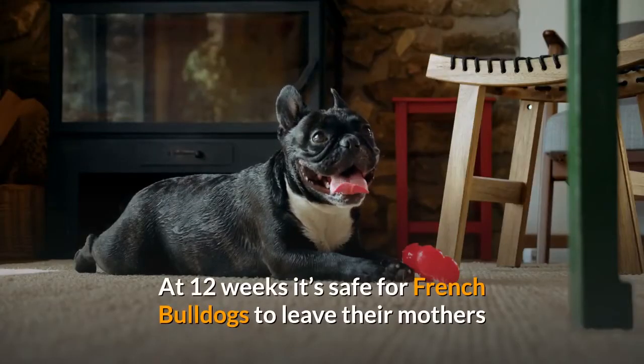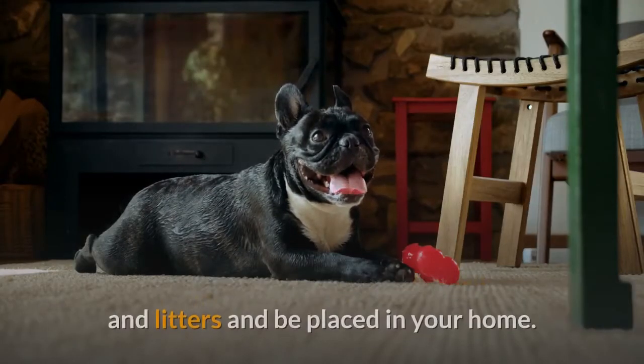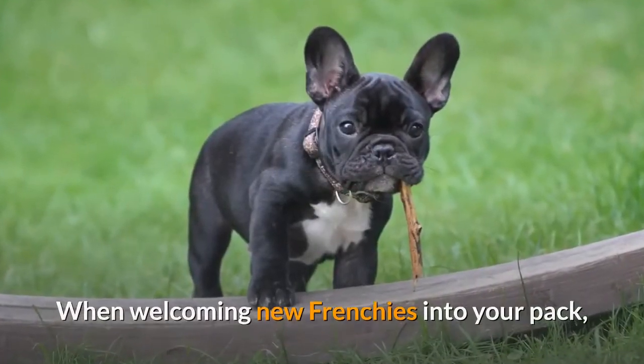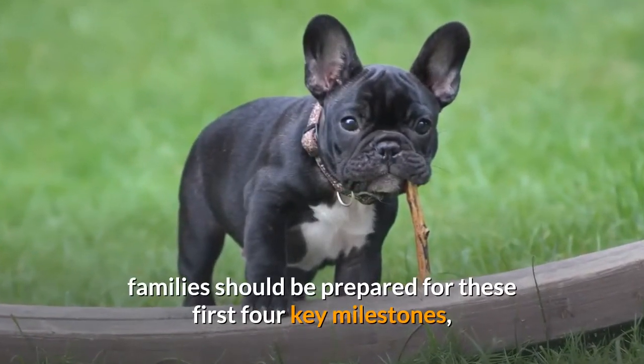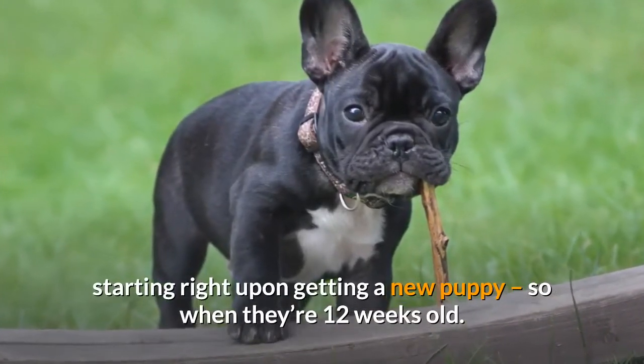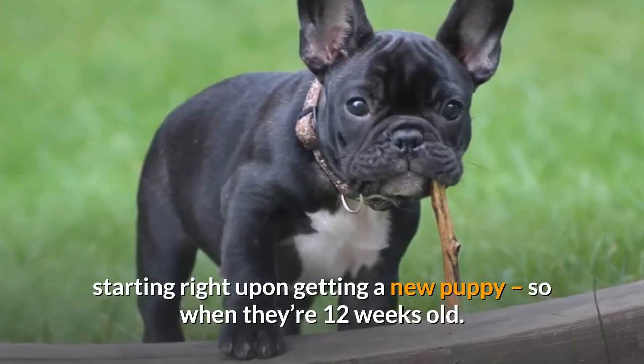At 12 weeks it's safe for French Bulldogs to leave their mothers and litters and be placed in your home. When welcoming new Frenchies into your pack, families should be prepared for these first four key milestones, starting right upon getting a new puppy at 12 weeks old.